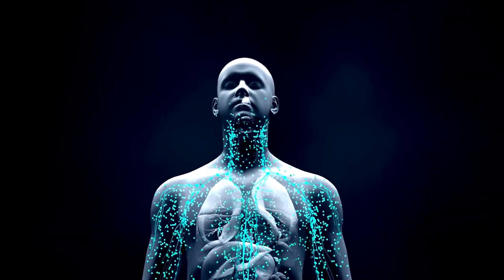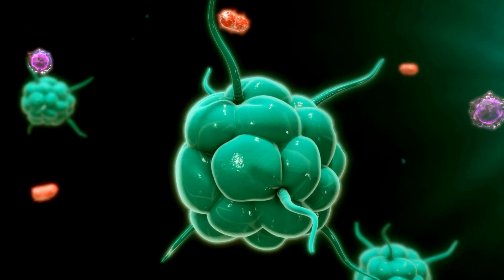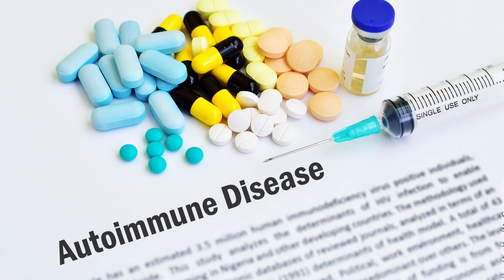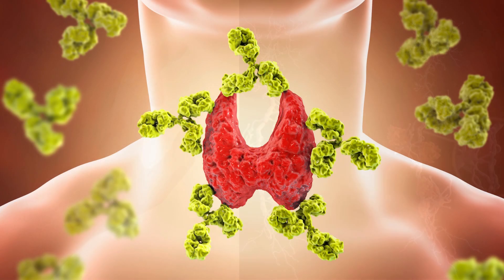Your immune system plays a crucial role in keeping your body healthy and protected from harmful microbes. It can be weak or underactive, leaving you vulnerable to diseases and infections. In contrast, it can be overactive, triggering autoimmune disorders and attacking healthy cells. Autoimmune diseases such as lupus, rheumatoid arthritis, and multiple sclerosis are caused by your immune system mistakenly attacking your own tissues and causing chronic inflammation.